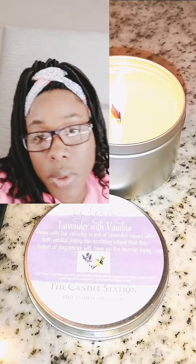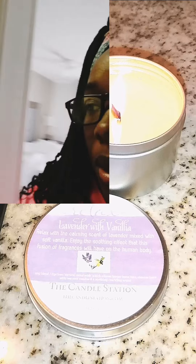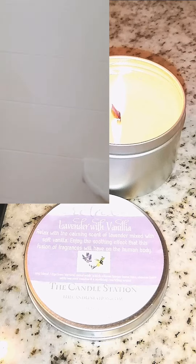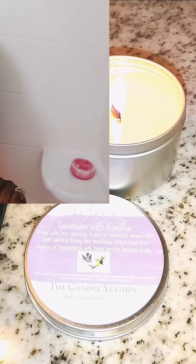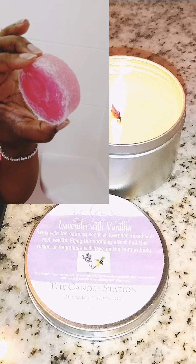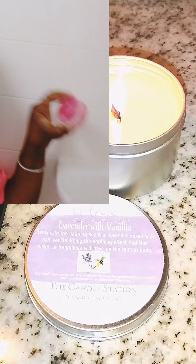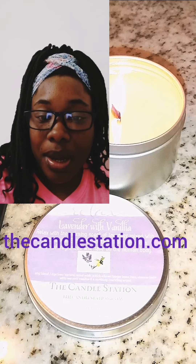I also could not leave home without my own soap. Let me show you — this one is the pink grapefruit with the luffa, so that's the exfoliant. It's a natural exfoliant right inside. Never leave home without it, honey! Thecandlestation.com.